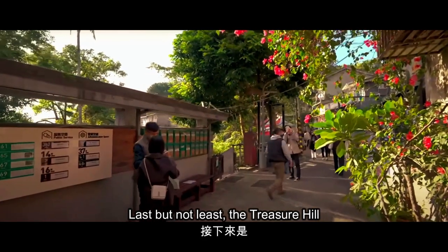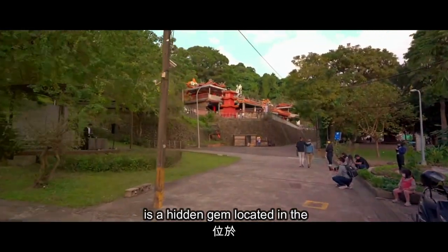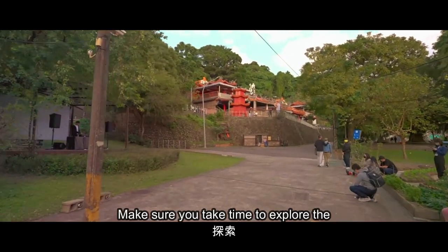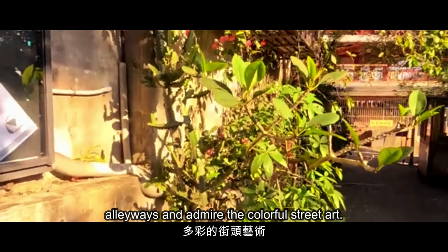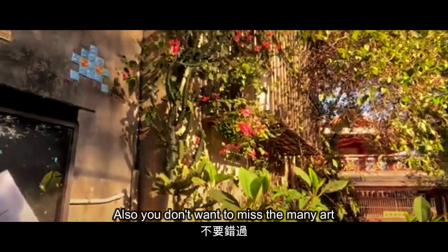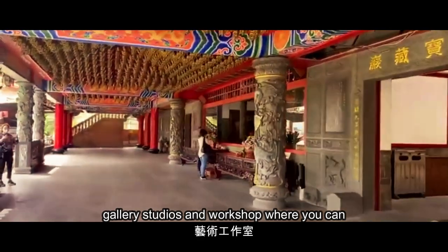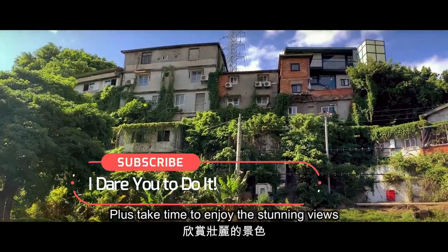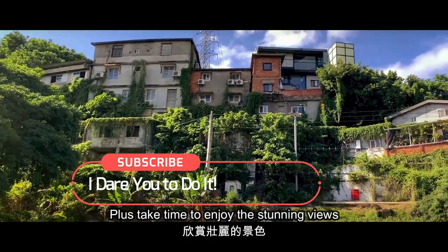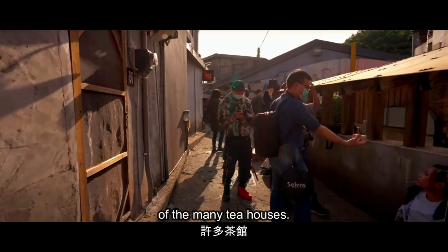Last but not least, the Treasure Hill Artist Village is a hidden gem located in the Gongguan district. Make sure you take time to explore the alleyways and admire the colorful street art. You don't want to miss the many art galleries, studios, and workshops where you can watch artists at work. Also take time to enjoy the stunning views of the city and enjoy a cup of tea at one of the many tea houses.